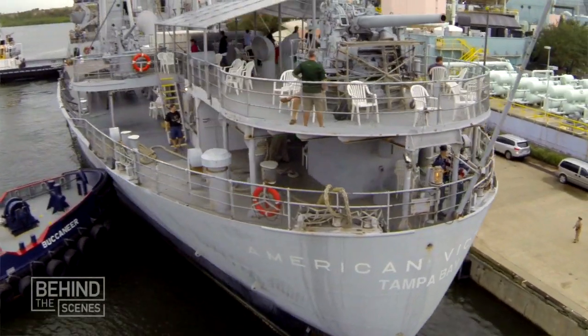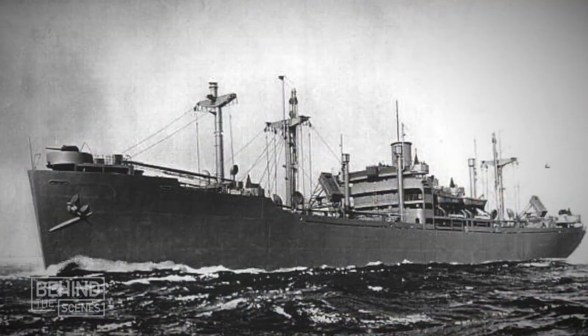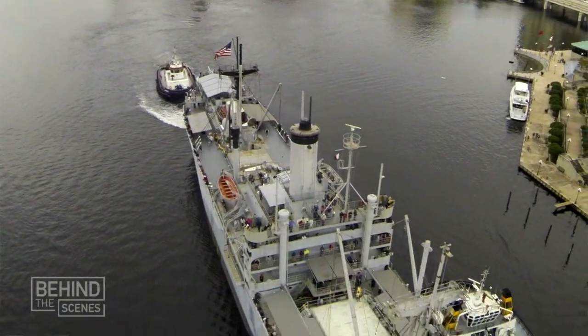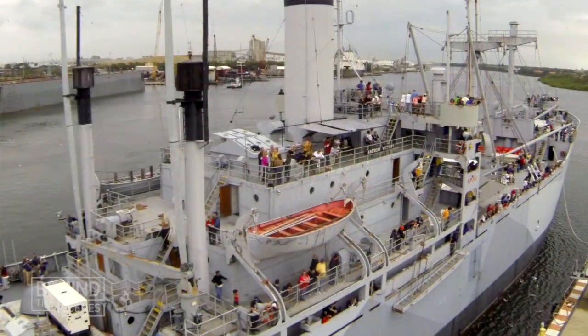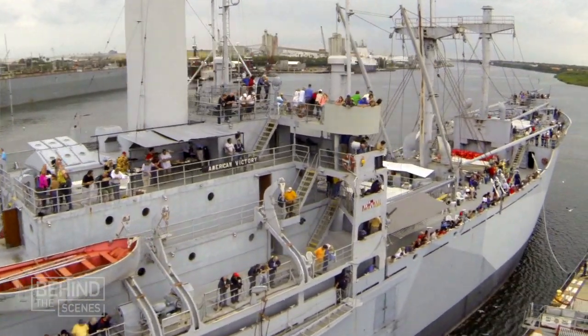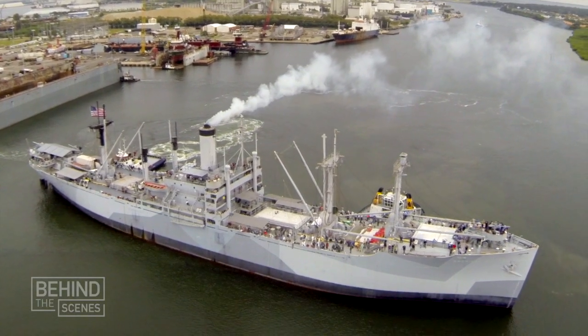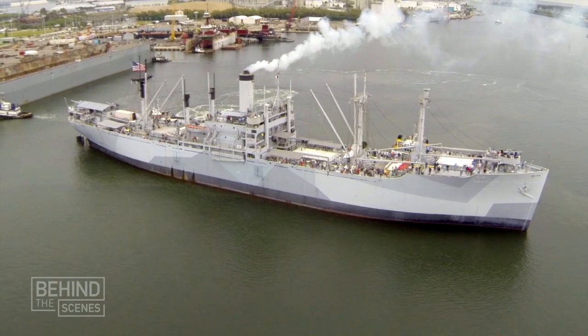One of the things that's most unique about the American Victory is that she's a fully operational ship. This is the real thing — a ship that functioned in World War II, Korea, and Vietnam. We could take her underway under our own power and produce the electricity, the water, everything an operational ship would do. Most museum ships you can board these days are in a non-operational status. That's what's so important about this ship: it's still running, it can still get up and go.